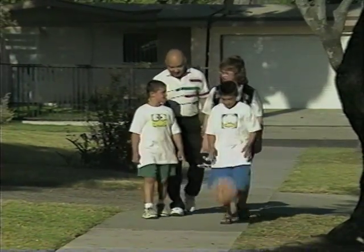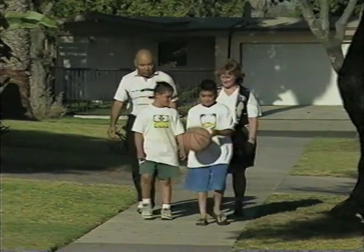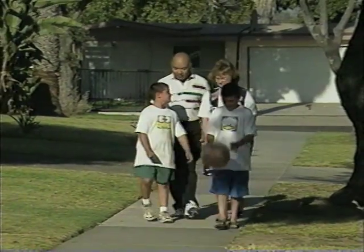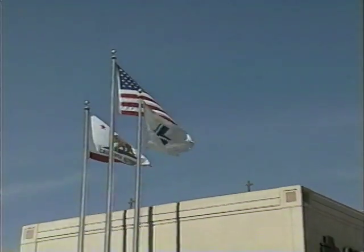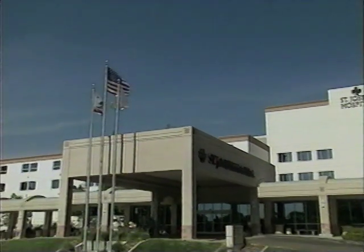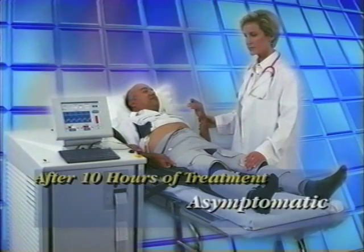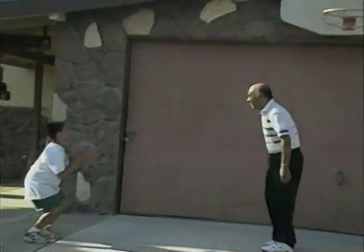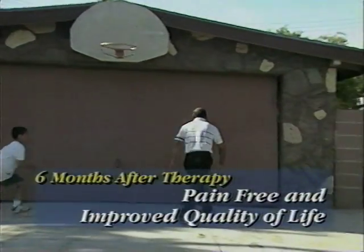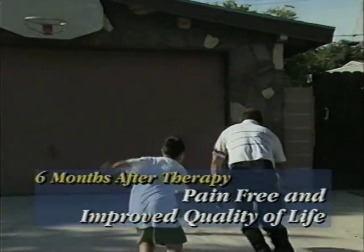Joe Frausto is one patient who now enjoys a normal lifestyle. Ten years ago, Joe suffered a heart attack. After triple bypass surgery and subsequent balloon angioplasty, Joe's angina with severely debilitating chest pain returned, leaving him incapacitated. Joe and his cardiac team at St. Joseph's Hospital in Orange, California decided on treatment with the CardiAssist counter pulsation system. After 10 hours of therapy Joe was asymptomatic; after 20 hours his energy level dramatically improved; and now, 6 months after a total of 35 hours of therapy, Joe enjoys a highly improved quality of life.